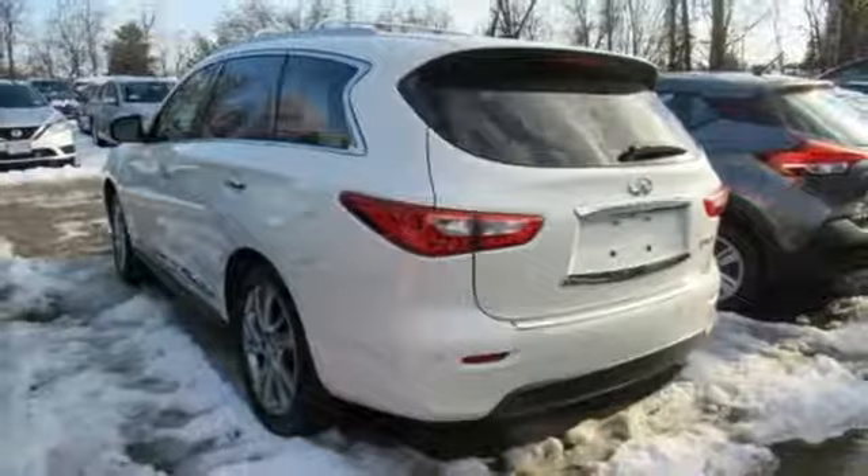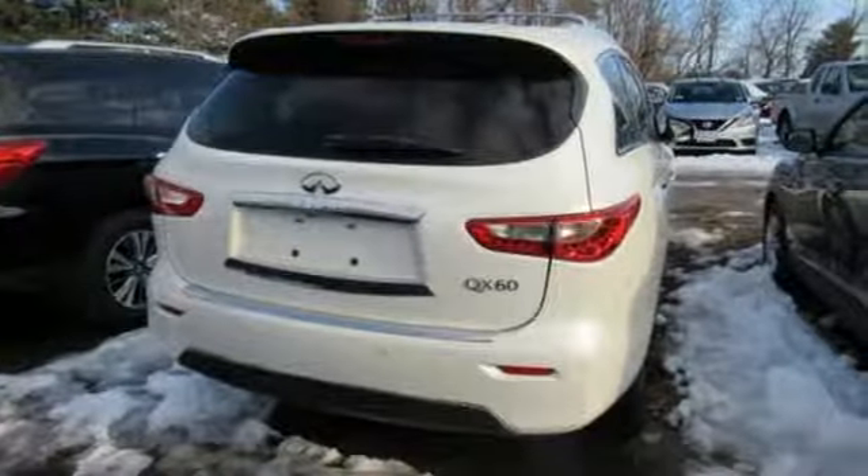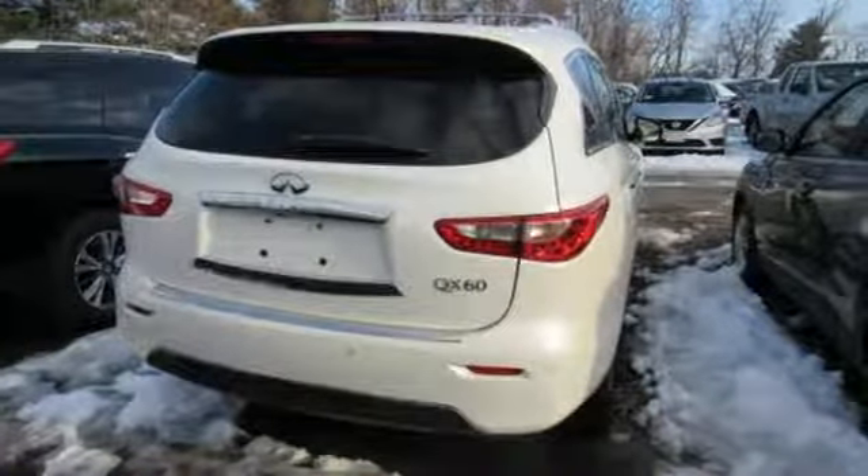Infiniti functional craftsmanship surrounds you with infinite possibilities. There's even more to see in person. Take it for a test drive today.